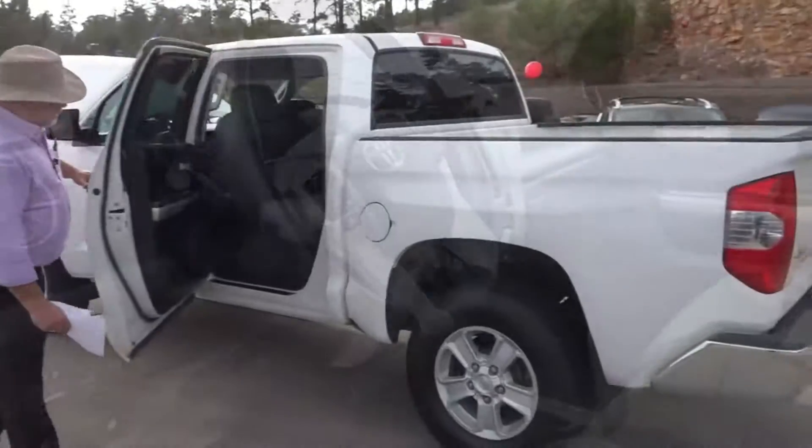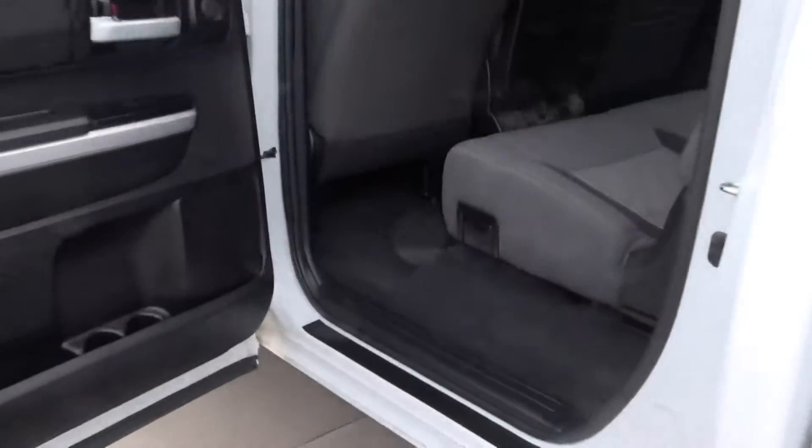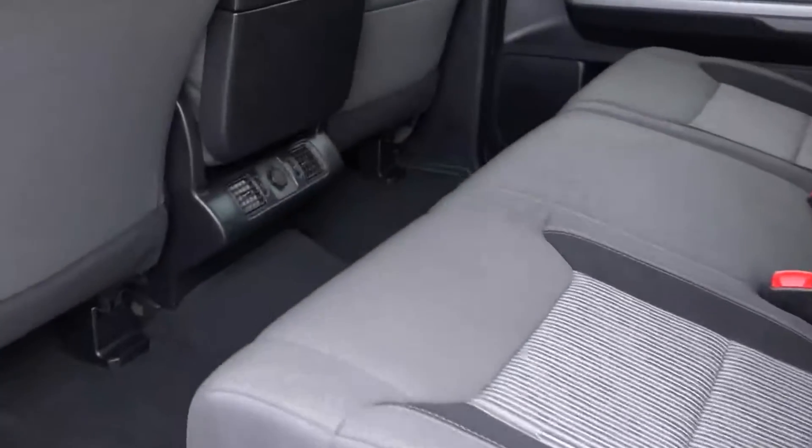In the passenger compartment, as you can see with this CrewMax interior, you've got AC vents back here. You also have a beautiful interior, plenty of room for three people back here.